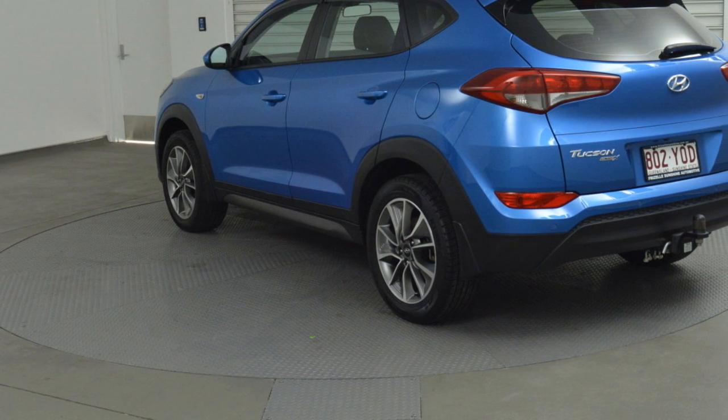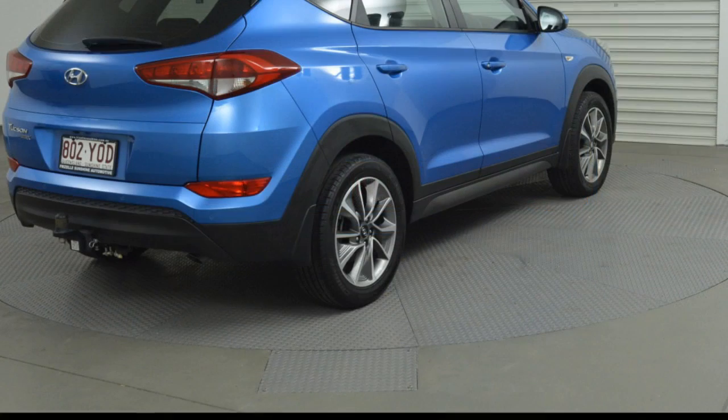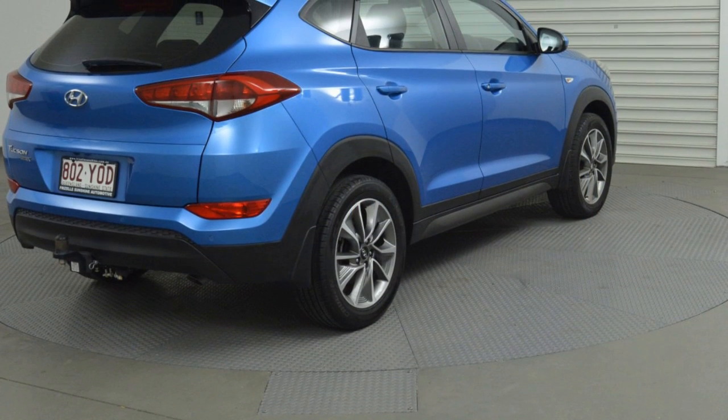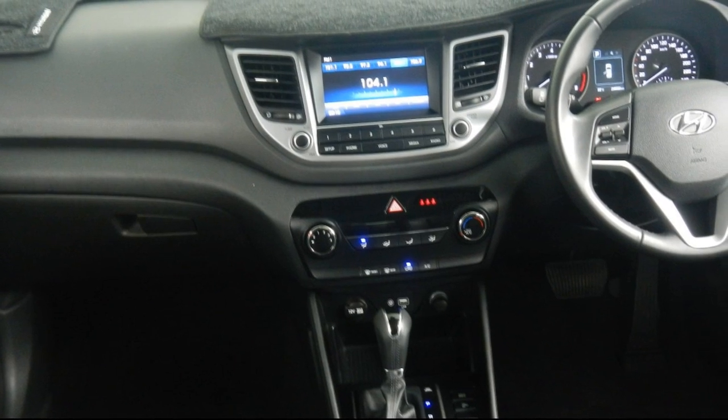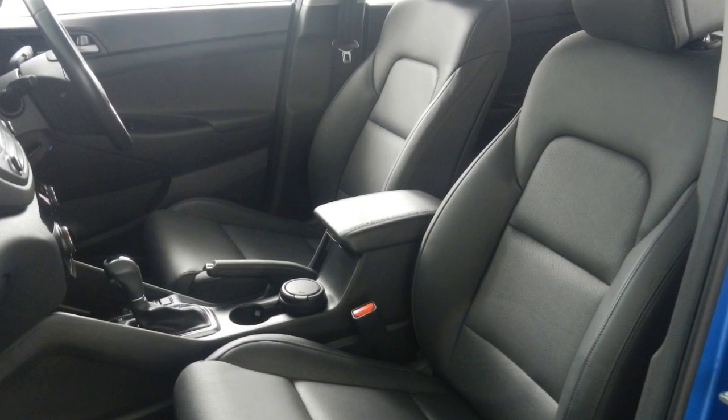This vehicle has all the features you could dream of: remote central locking, alloy wheels, power steering, air conditioner, a CD player. The anti-lock braking system will help deliver you safely to your destination. And more.